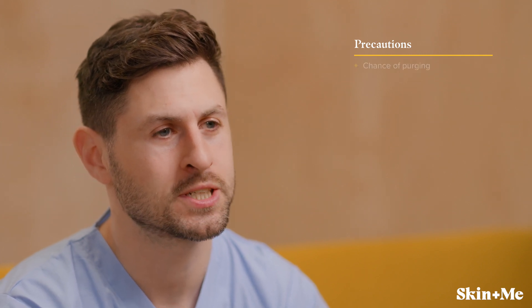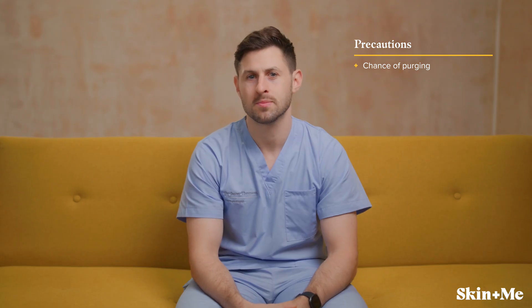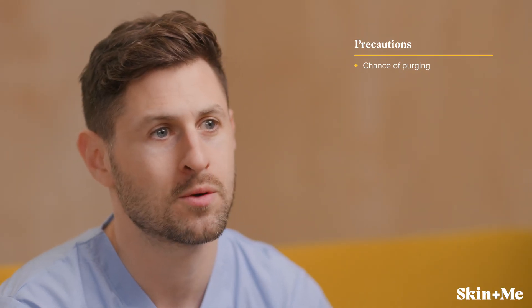There's also a chance of skin purging, which is the result of an increase in cell turnover that causes breakouts. While it can feel as though the treatment is making your skin worse, purging is actually a normal process — think of it as a spring clean for your pores. Purging should be mild and will usually improve within six to eight weeks. If you develop any significant symptoms or if purging lasts for longer than six to eight weeks, you should seek support from your prescriber.